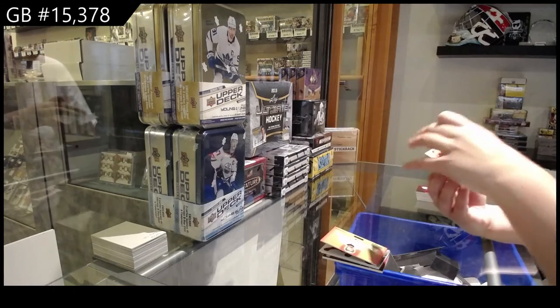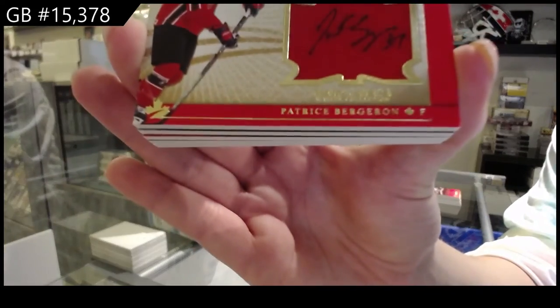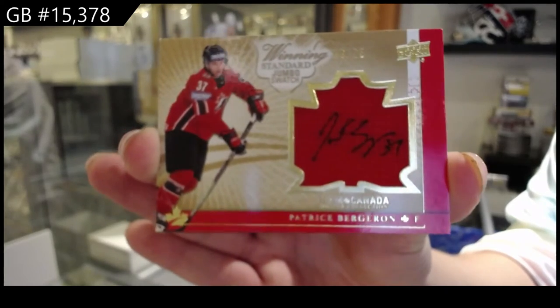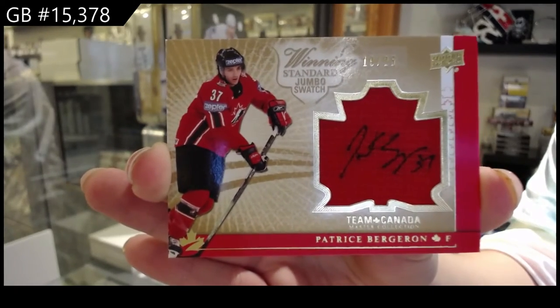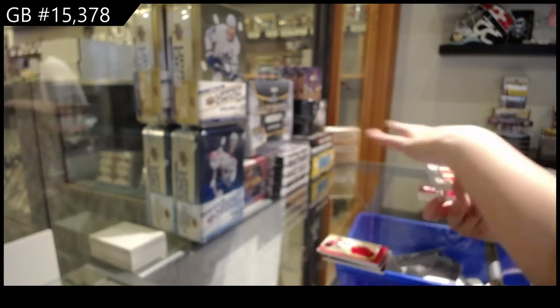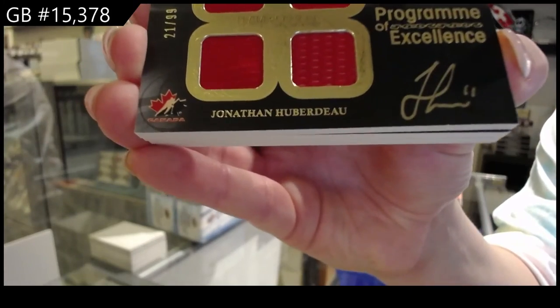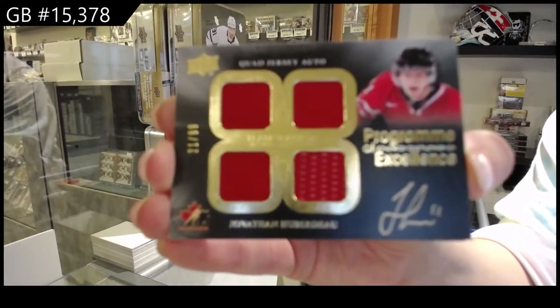Winning Standard Jumbo Swatch Auto, number 25, of Patrice Bergeron. Program of Excellence Quad Jersey Auto — Jonathan Uberdeau, number 299.